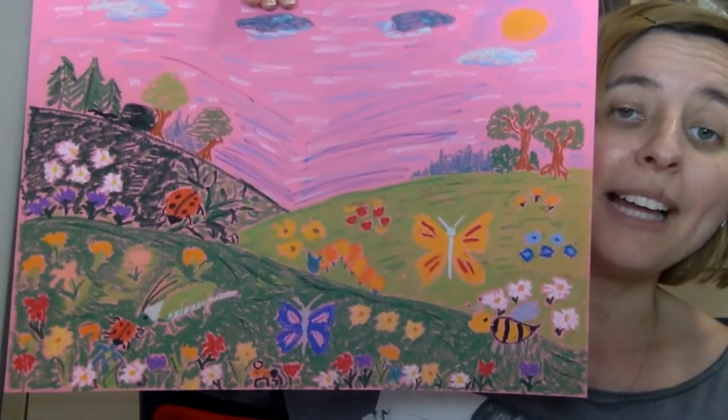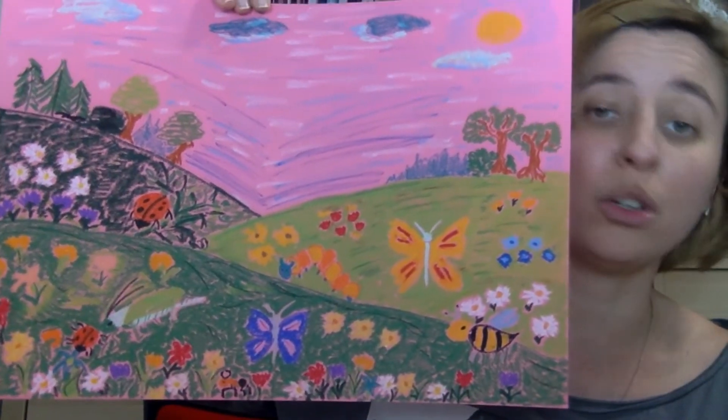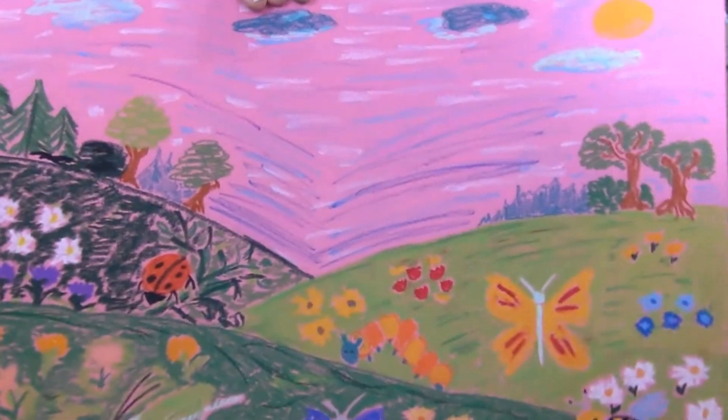The meadow is very colorful. Ta łąka jest taka kolorowa.